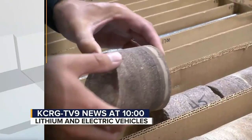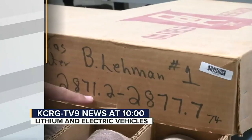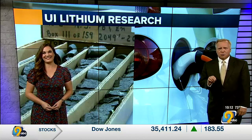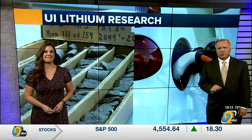Some University of Iowa geologists might help American manufacturers create the next generation of vehicles. Lithium, a mineral used for electric car batteries, has been in high demand across the world for years. KCRG TV9's Libby Randall shares how researchers at U of I are doing their part to prevent a shortage and reduce outsourcing to other countries.